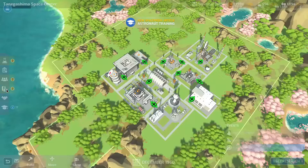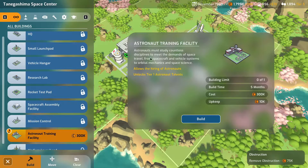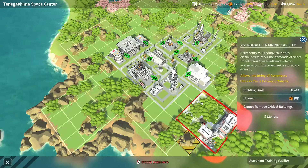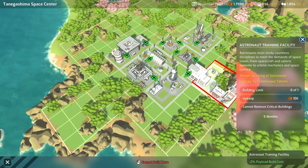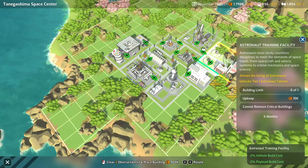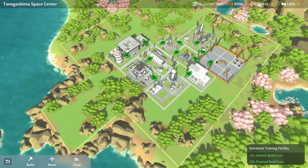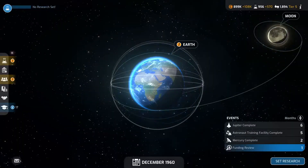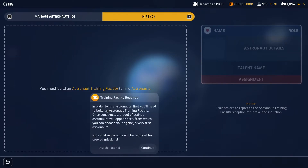Now we can go to the base and start looking at building the astronaut training facility. We'll put it here — we get an additional 1% launch reliability and minus 2% payload cost. That gives us minus 2% vehicle build cost and 2% payload cost. I think we'll go for that one because the reduced payload build cost and vehicle cost will pay for the difference over time. Training facility required — in order to hire astronauts, first you'll need to build an astronaut training facility.